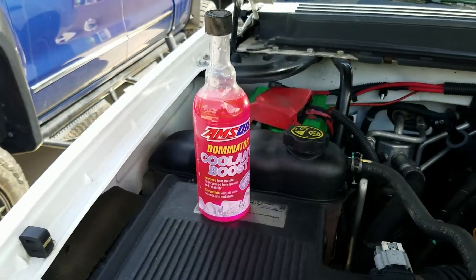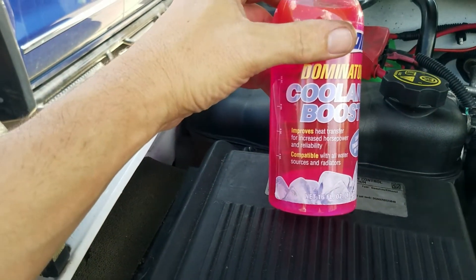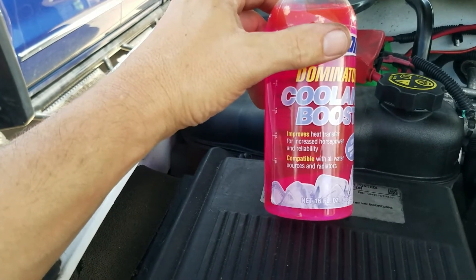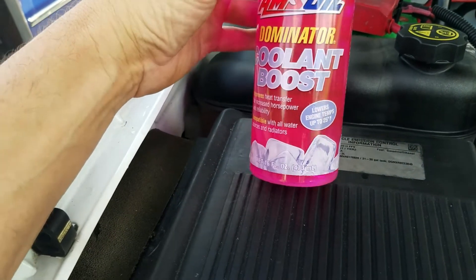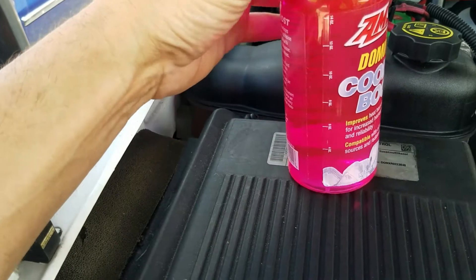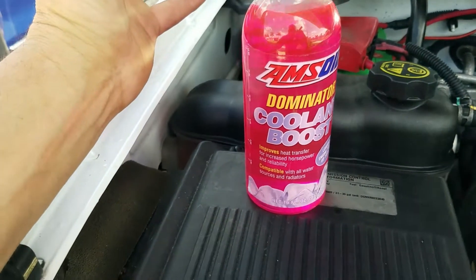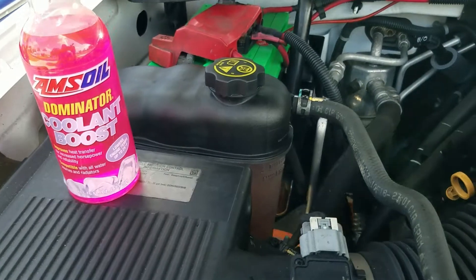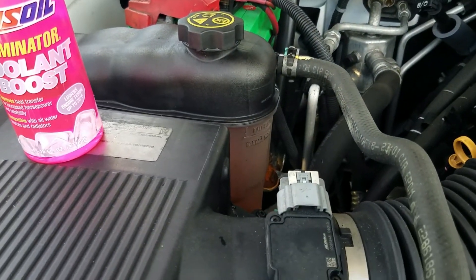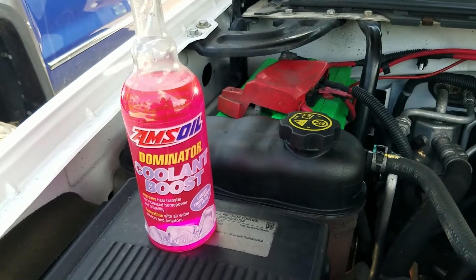Hey guys, I forgot something — this is the Amsoil Dominator Coolant Boost. This is going to improve heat transfer, horsepower, and reliability, and it's compatible with all fluids. It lowers engine temperature up to 25 degrees — now that is if you're running water at the racetrack. What it's going to do for us is boost and protect the metals. We've got no leaks, the temperature stayed at 210, and I'm going to go ahead and add that just as an extra benefit.